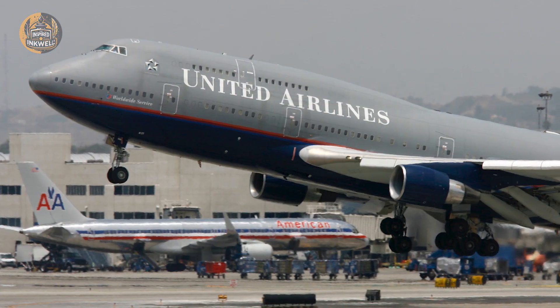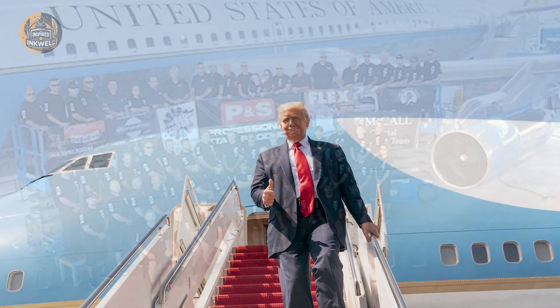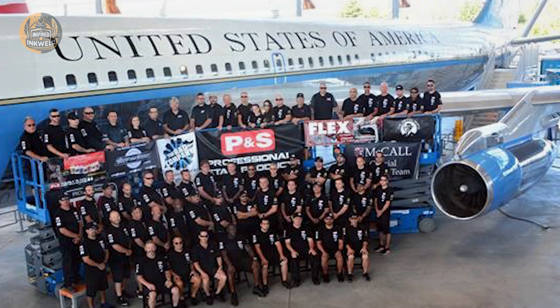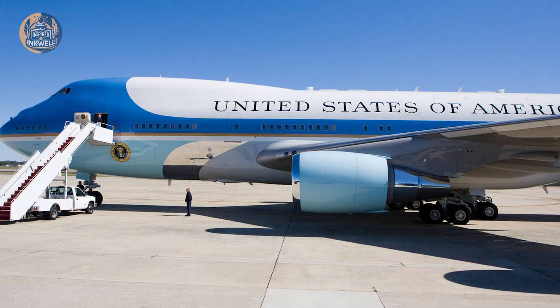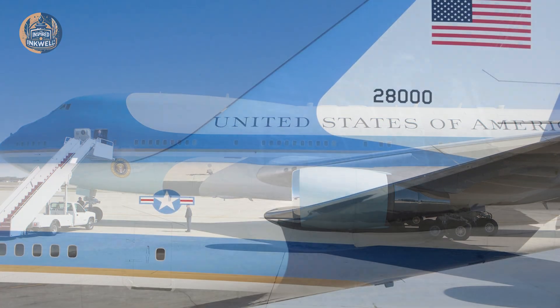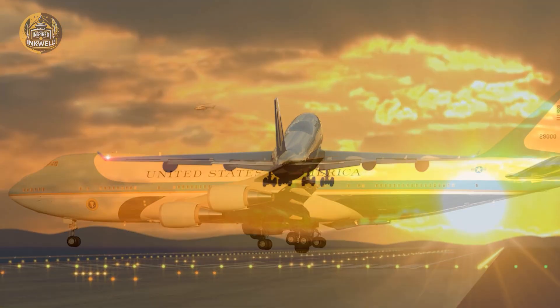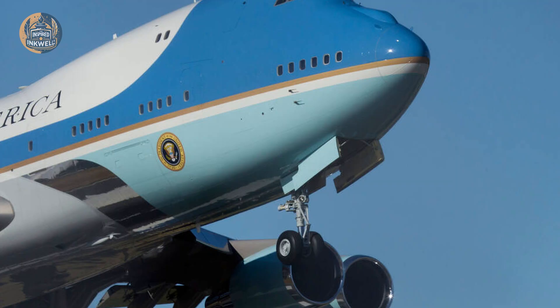The first line of defense isn't armor — it is anonymity. Air Force One is not a specific plane; it is a radio call sign attached to any Air Force aircraft the President steps onto. However, the two Boeing 747-200s utilized for this role, designated tail numbers 28,000 and 29,000, are masters of deception.